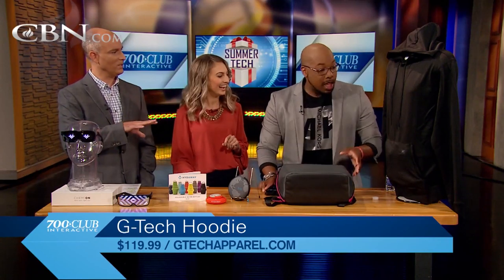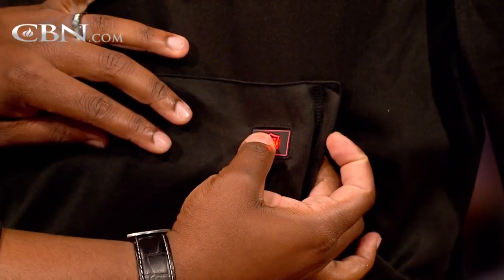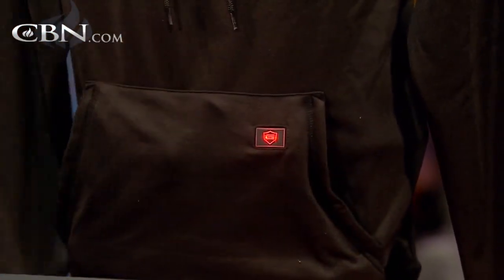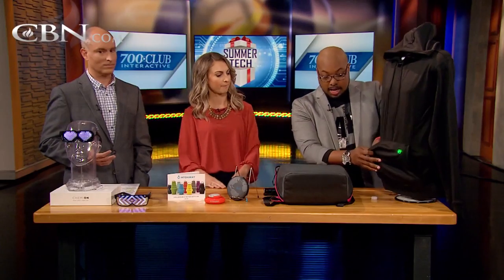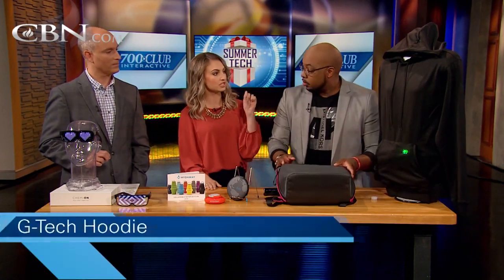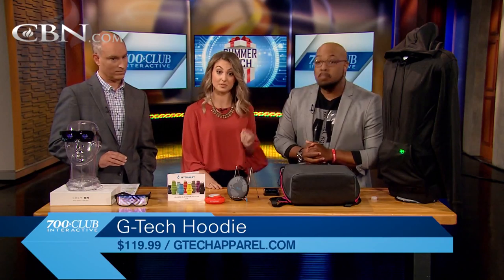Doesn't Cam Newton wear this hoodie too? Yes, I believe he does. So let's talk about the main features. There's a little G logo right here — all you do is long press it, and all of a sudden now on the inside it heats up. You have three different settings: high heat for if you're out in the snow or rain, and another setting for indoor use. It heats up really quickly and it's really warm on the inside. It's also lightweight and insulated. They also have another product which is really just a hand warmer — a lot of golfers and hunters use that as well.